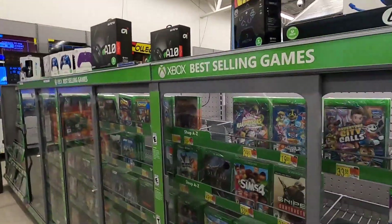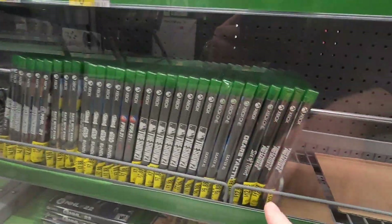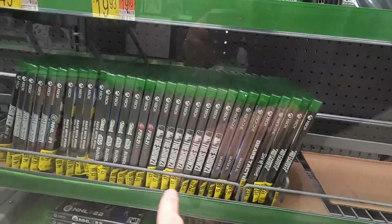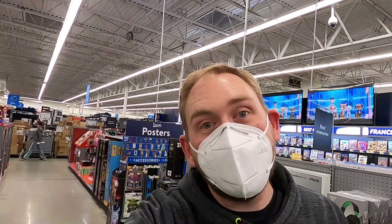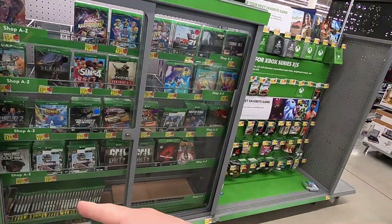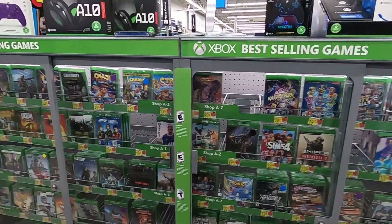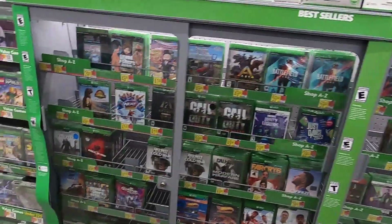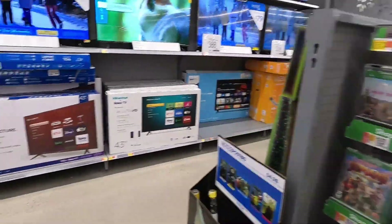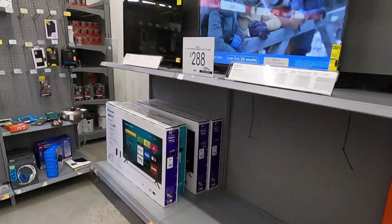Look what I just found — a bunch of clearance video games in the locked case: $12, $12, $10, $8, $8, $8, and $5 for Just Dance 2021. Unfortunately I can't get to them because there's nobody working in electronics — they've already gone home for the night. That's the downside to coming late. There were also some clearance games over in the PlayStation section too — kind of a double-edged sword.